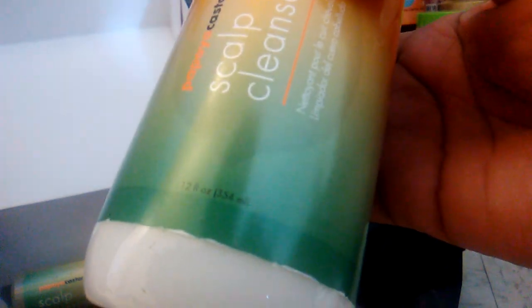And here is the scalp cleanser. I've got to read the directions on how to use this, but it's good that it refreshes the scalp. And here is the scalp massaging serum — that would be great if you want to massage it in your hair and keep the itchiness from coming back.